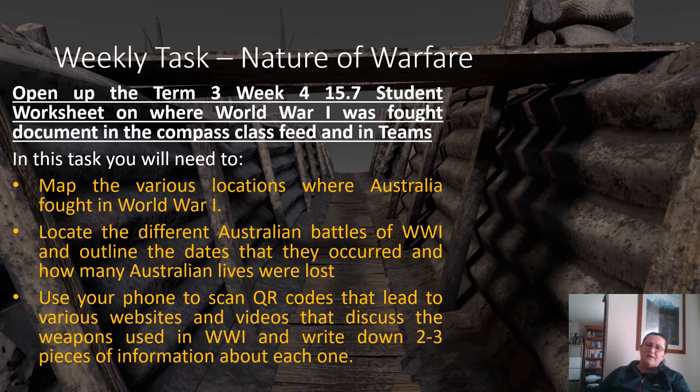This week you're going to be working on a worksheet — essentially a mapping task outlining where Australians fought in World War I. You'll need to go into Google and find out where Australians fought in World War I, then map them by colouring them in — you don't need to label them. You'll need to print it off or do it in Paint. You'll also need to locate the different Australian battles of World War I, outline the dates, and note how many Australian lives were lost — there are little boxes at the bottom indicating which ones to look at. You can use your phone to scan the QR codes that lead to various websites and videos discussing the weapons used in World War I, then write down two or three pieces of information about each weapon.